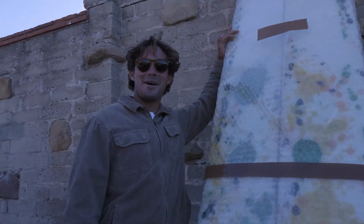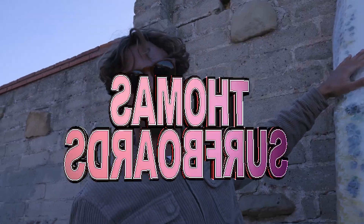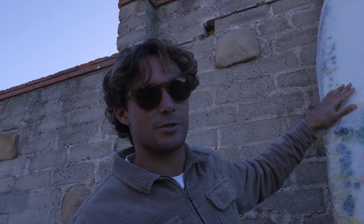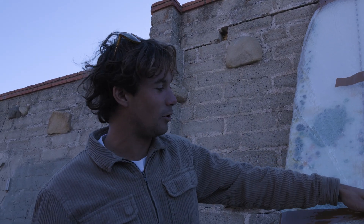So today we're at Malibu and we're going to be riding this 9'4 Thomas Surfboards Malibu model. To be exact, I'm pretty sure Harrison just won the world title on this board too. Is that true? Brush off the container, right off the boat from Australia.